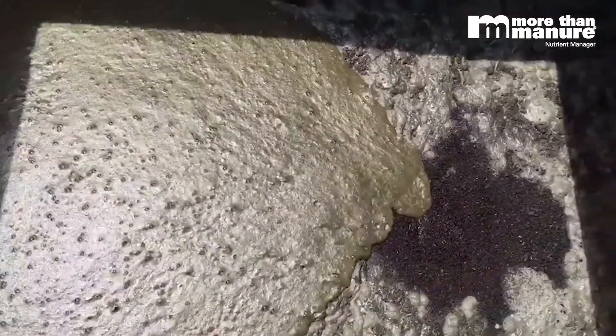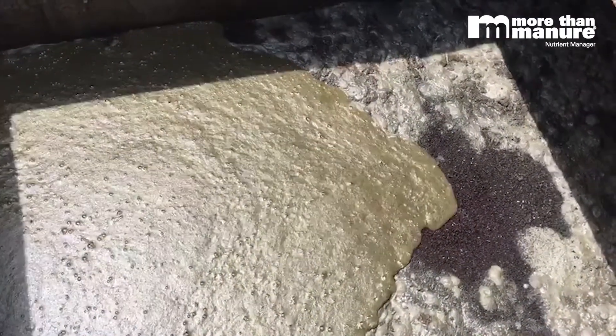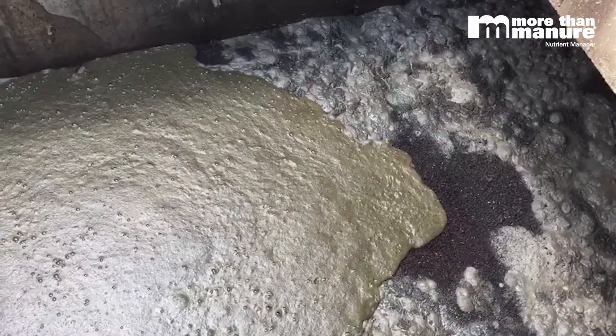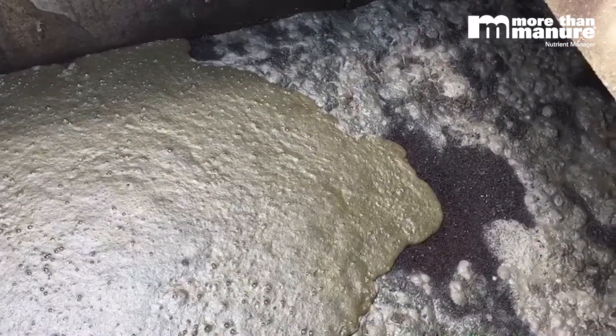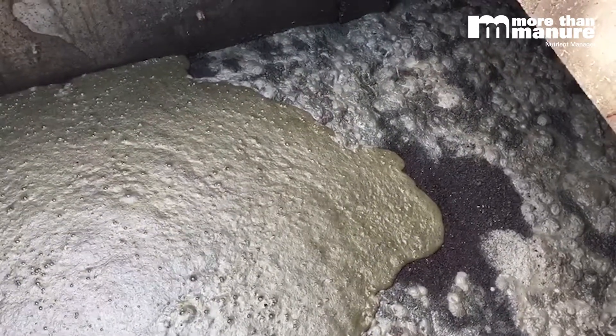If we can get more phosphorus into that corn plant early in the season, we're going to have a bigger root system — and that's what feeds the plant through the growing season. Better nutrient utilization and efficiency.